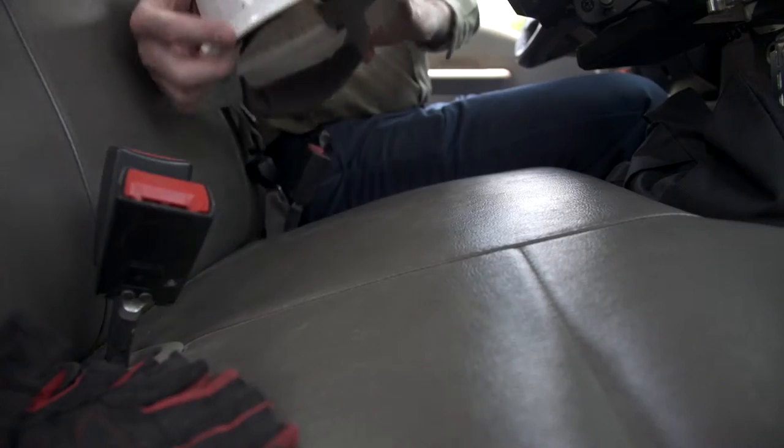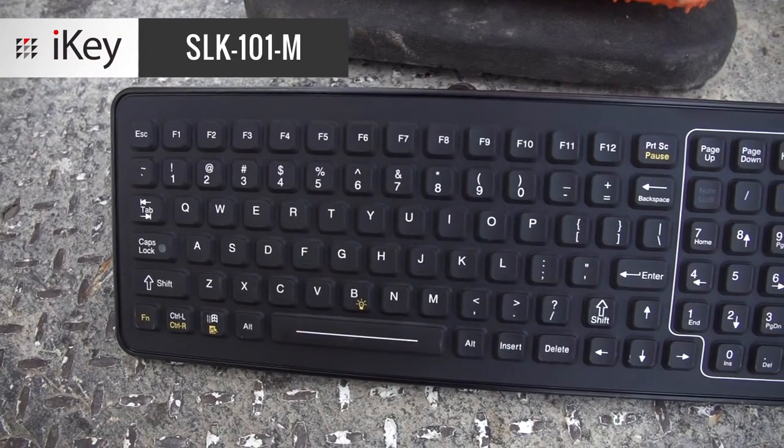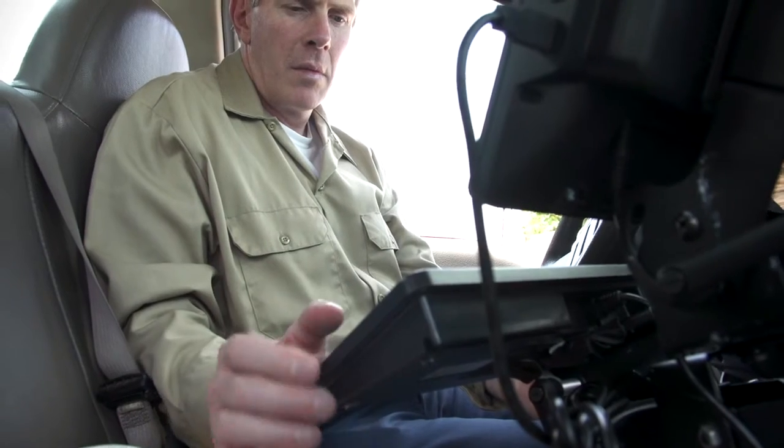Working mobile means putting your gear through plenty of use and abuse. The SLK101M Slim Key from iKey is the ultimate rugged keyboard that fits perfectly into your work vehicle.